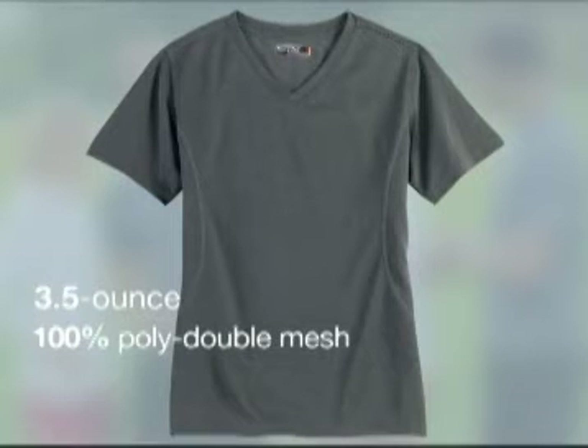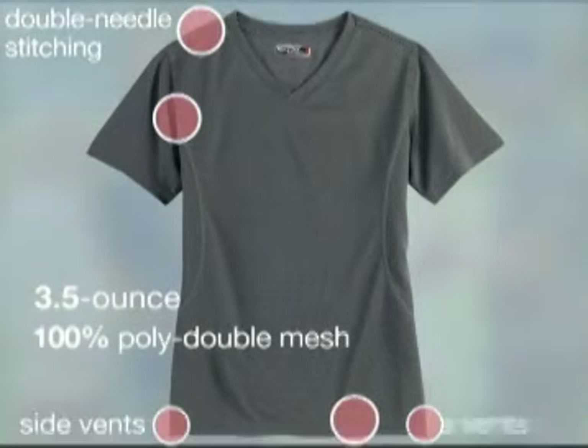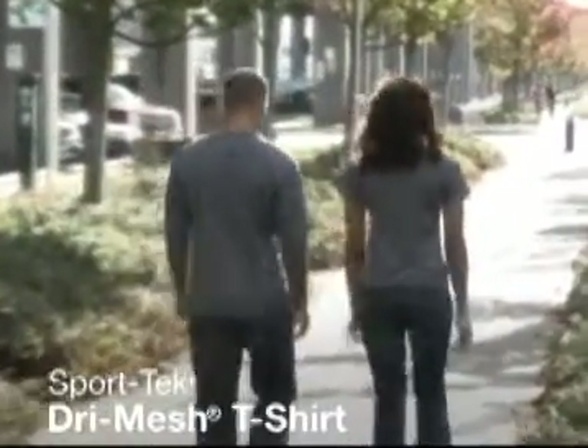In both styles, this 3.5 ounce 100% poly double mesh shirt is reinforced with double needle stitching on armholes, shoulder, and bottom hem, plus side vents. The cool dry mesh feel is also available in an even cooler short sleeve option — with dry mesh technology, staying dry has never looked so good.